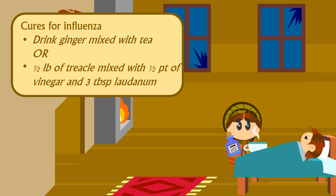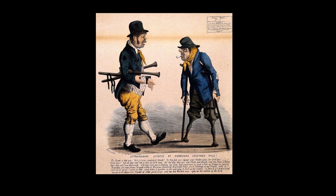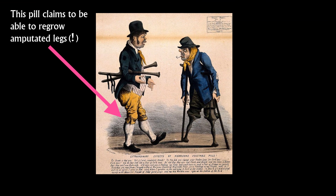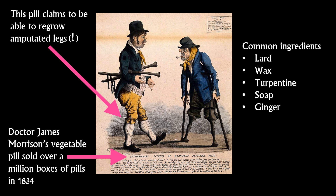If home remedies didn't work, people could also buy patent medicines, often known as cure-alls. These were big business, largely thanks to massive advertising campaigns full of false assertions. There were no regulations over manufacturing standards or ingredients used until the 1880s, meaning businesses could say whatever they wanted without fear of prosecution. Common ingredients actually included things like lard, wax, turpentine, soap, and ginger. But that didn't stop businesses from selling millions of boxes of pills every year.